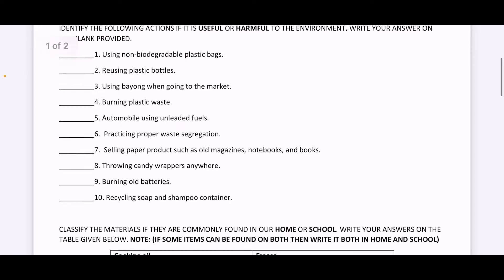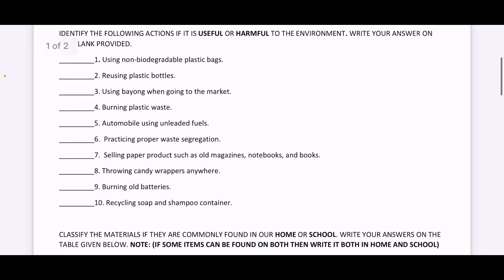Number four, burning plastic waste. Is this useful or harmful? Number five, automobile using unleaded fuels. Is this useful to the environment or is this harmful?